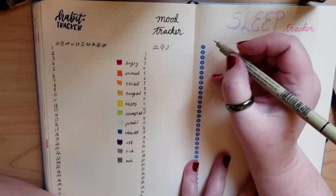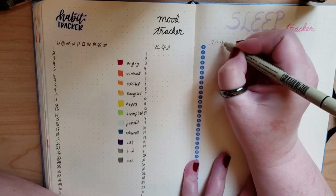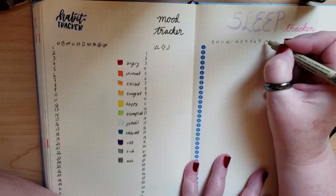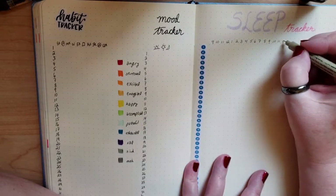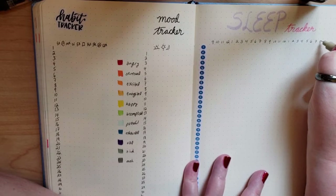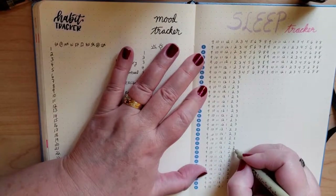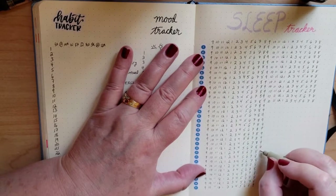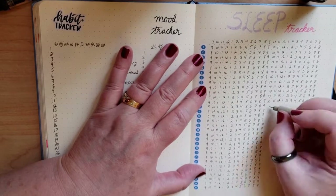And now we have the massive sleep tracker, which I do actually enjoy creating, as well as find it very useful to have the numbers all the way through. But do you ever not want to sit here and watch me write all these numbers — so yeah, have a lot of skipping.